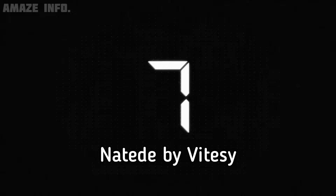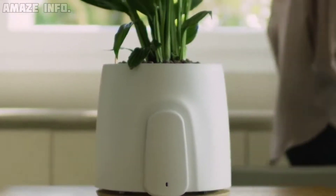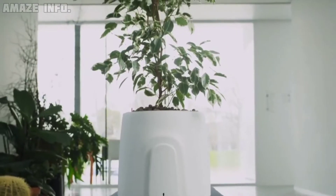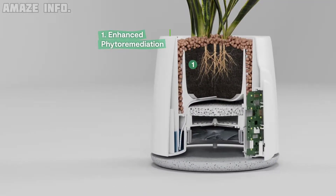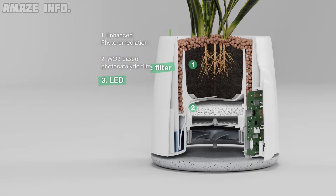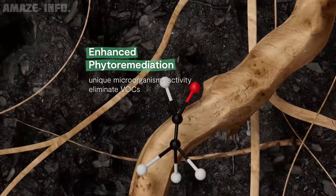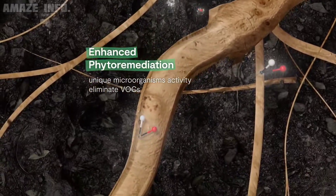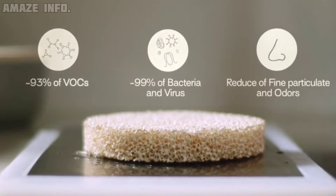Number 7: Natit by Viteshi. Natit is more than just a cleanser of the air — it is a smart natural air purifier for your home or workplace. It analyzes air quality and removes pollution in a clever way by combining nature, technology, and design. Natit boosts plants' inherent phytoremediation power, removing 93% of VOCs, 99% of bacteria, viruses, tiny particles, and odors.